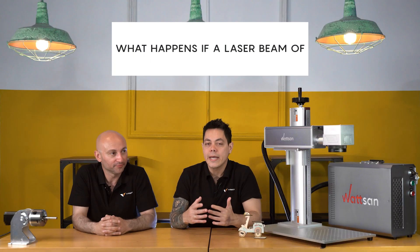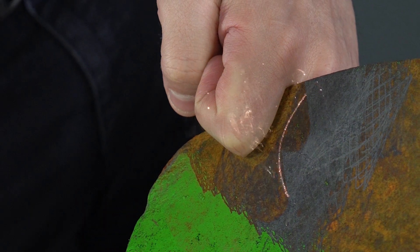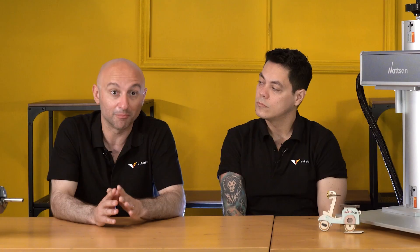What can happen if I get hit by a laser beam of a laser cleaning machine? If you use the machine at low power, it's not very dangerous, but you must always use the protections for your hands, eyes, and all parts of the body.